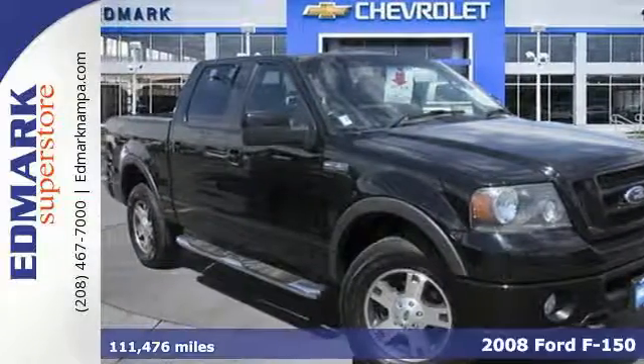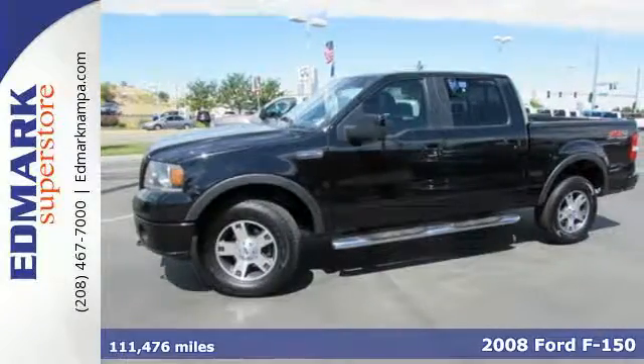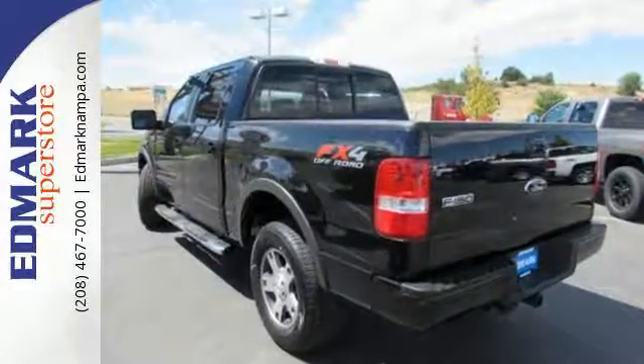Here's a 2008 Ford F-150. Not only does this F-150 shine on the job site, it also offers safety features like four-wheel anti-lock brakes, child seat anchors, and dual airbags to keep all your precious cargo safe.